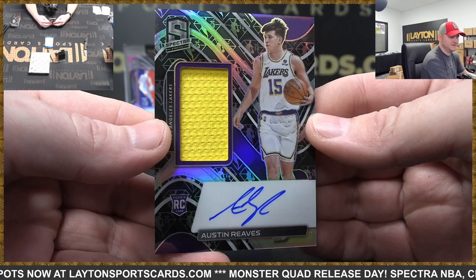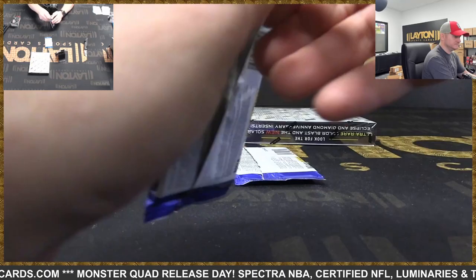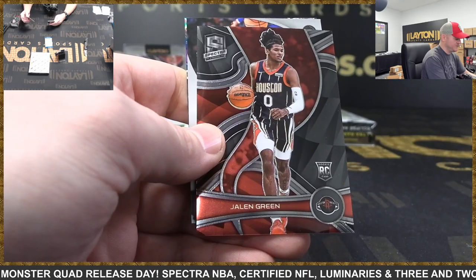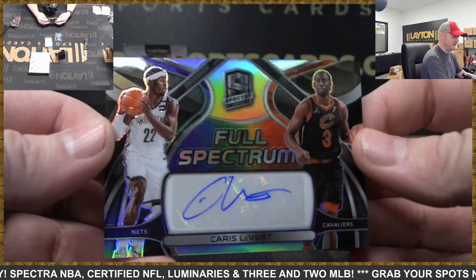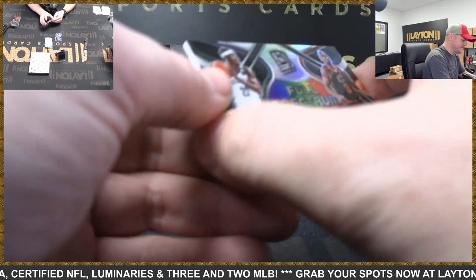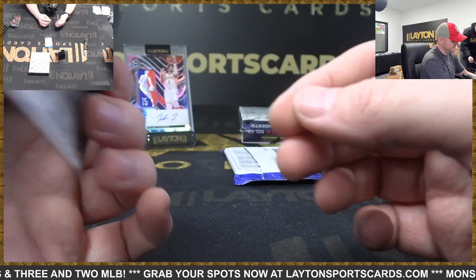Awesome — good luck, appreciate it. RJ Barrett 75th. There's Kevin Porter Jr., Jalen Green rookie. And here's another one — this is Nets and Cavs to 99, full spectrum auto Caris LeVert, 6 of 99. So we'll random this one at the end. Davion Mitchell rookie Celestial to 99.